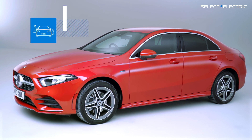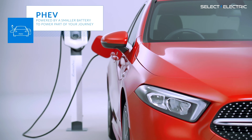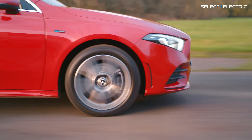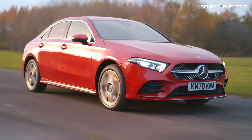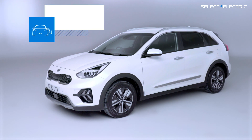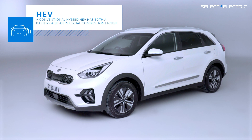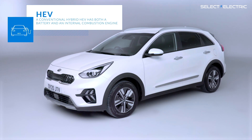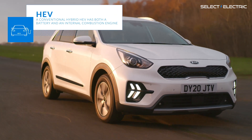Next, there are plug-in hybrid electric vehicles or PHEVs. These have both medium-sized batteries and petrol or diesel engines. They can travel between 20 and 40 miles on electric power, depending on the model. Finally, there are conventional hybrid electric vehicles or HEVs, with very small batteries driven mainly by a petrol or diesel engine. They are electric only at low speeds and just for a few miles.